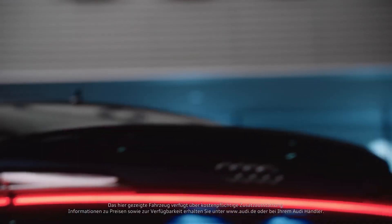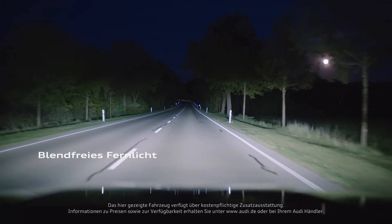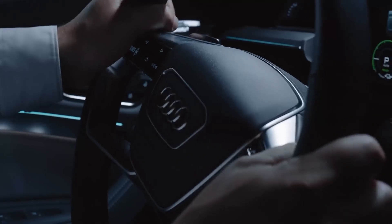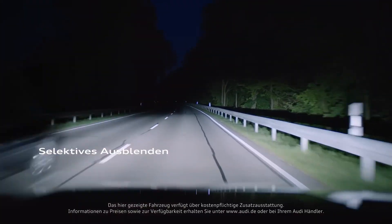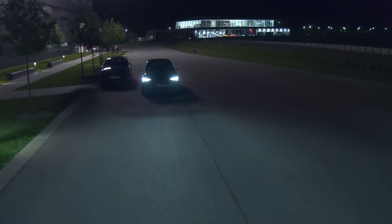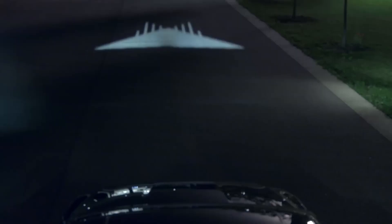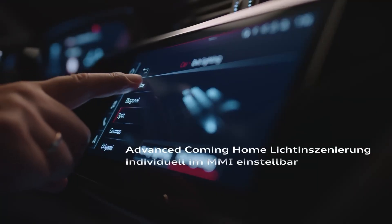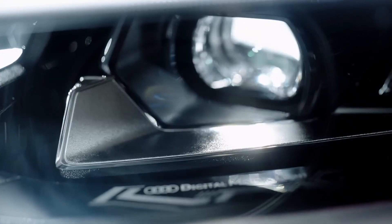Each headlight contains approximately 1.3 million light reflecting elements that adjust their position up to 5,000 times per second, delivering a precisely calibrated light beam. These smart headlights can greet or bid farewell to the driver with unique animated images. Among their practical functions is selective road illumination, which protects oncoming drivers from the bright headlights.